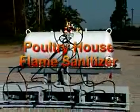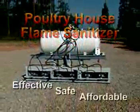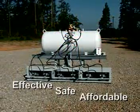Flame Engineering, makers of Red Dragon torches and other quality flaming equipment for nearly 50 years, present the Poultry House Flame Sanitizer — the effective, safe and affordable way to clean and sanitize broiler houses.